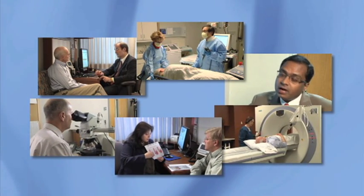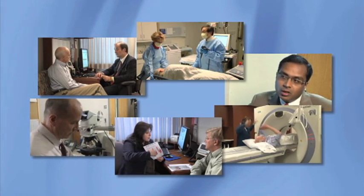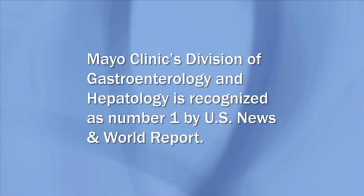Mayo Clinic has a very large team with an international reputation for its skill in diagnosing and treating reflux, Barrett's esophagus, and esophagus cancer. Mayo Clinic's Division of Gastroenterology and Hepatology is recognized as number one by U.S. News & World Report.